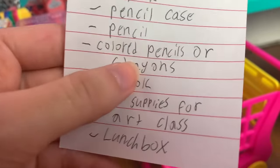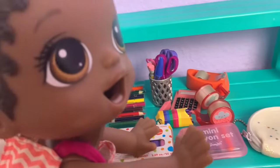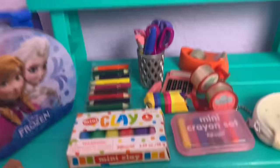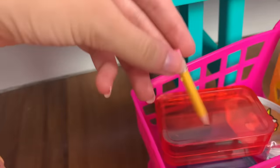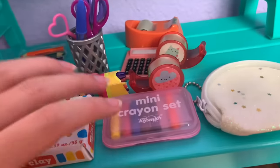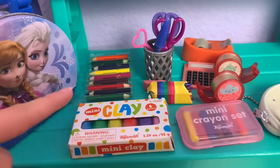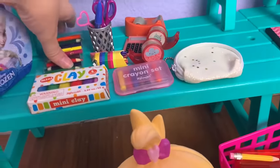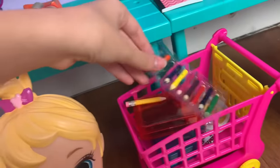You each need a pencil and then colored pencils or crayons. I see pencils in this cup, and there's crayons and colored pencils right here. Each girl gets a pencil and then a box of crayons or colored pencils. It looks like they only have two sets of crayons, so one of you can get colored pencils. Madison will take the colored pencils, and Maizey and Monica will take the crayons.